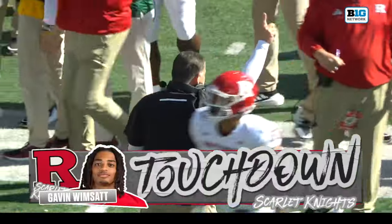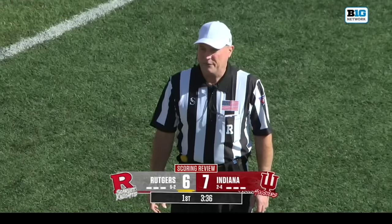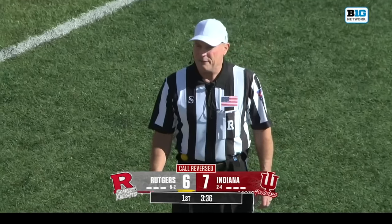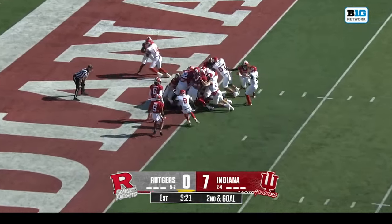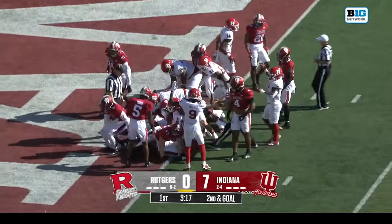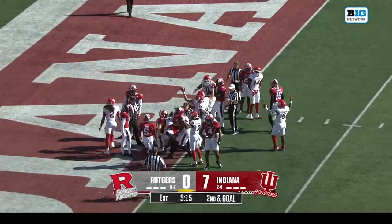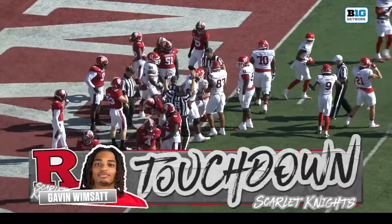A statement made by the front for Rutgers. The runner's knee was down and the ball was at the half-yard line — the ball will be placed at the half-yard line. It's a quarterback sneak right up the middle for Wimsett and he disappears. Did he get in this time? Yes he did — touchdown for Wimsett!